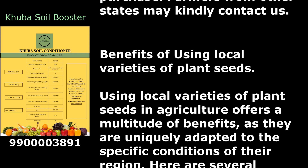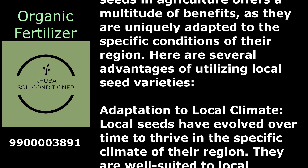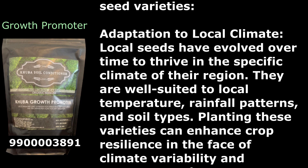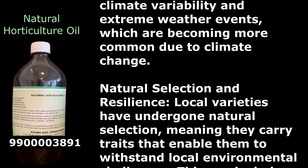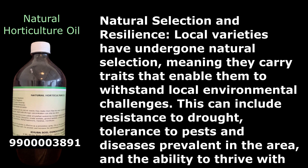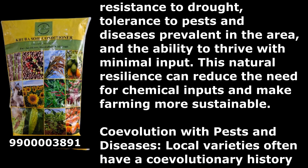Benefits of using local varieties of plant seeds: Local seeds have evolved to thrive in the specific climate of their region, well suited to local temperature, rainfall patterns, and soil types. Planting these varieties enhances crop resilience in the face of climate variability and extreme weather events. Local varieties have undergone natural selection, carrying traits that enable them to withstand drought, tolerate local pests and diseases, and thrive with minimal input, reducing the need for chemical inputs and making farming more sustainable.